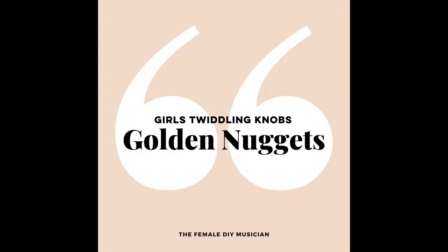Recently, someone inside the Girls Twiddling Knobs podcast community asked me a great question: is there a playlist for the podcast where people can check out the music from all the past guests? And I said no, but there definitely should be. So we got to work over here at GTK HQ, and I'm delighted to share that the Girls Twiddling Knobs podcast playlist is now live on Spotify and is waiting for you to dive into right now. Check it out at the link in the show notes.